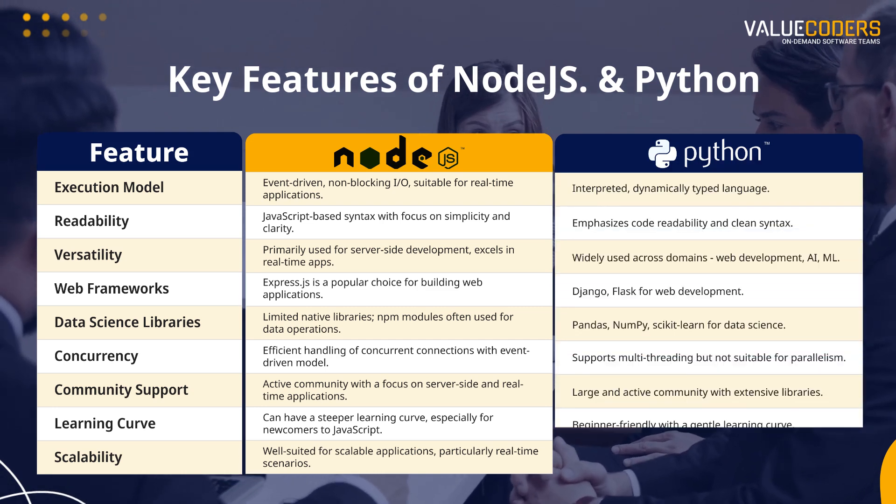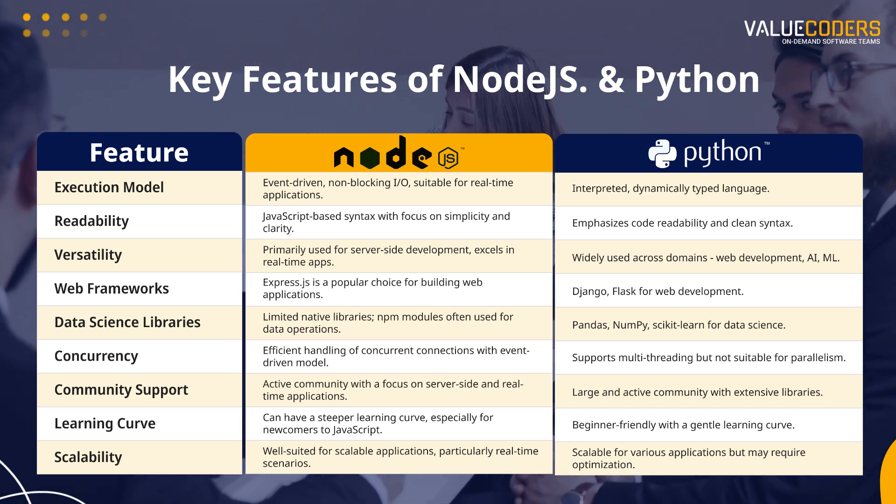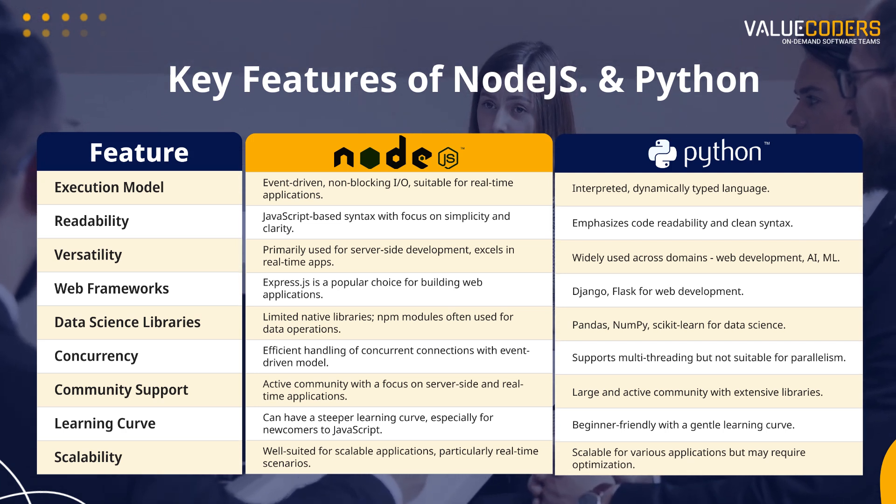Python, on the other hand, is a general-purpose programming language that is known for its easy-to-learn syntax and large community. It is a versatile language that can be used for a variety of tasks, including web development, data science, and machine learning.